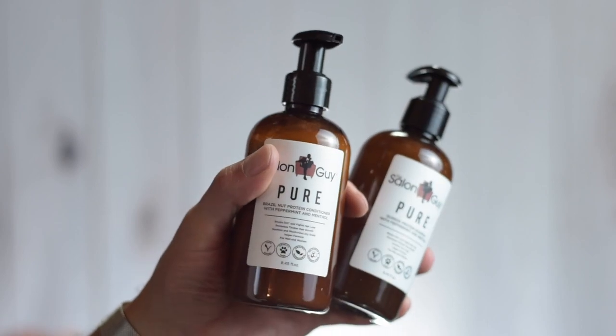Starting out in the shower arena, we have Pure shampoo and conditioner by The Salon Guy. These are actually brand new bottles because my other ones are gone — I've been using these pretty much exclusively all summer since they dropped. I can honestly tell you they've kind of changed my life. My hair has never felt healthier. I've done a full review on these already, so check that out — they really are just awesome.